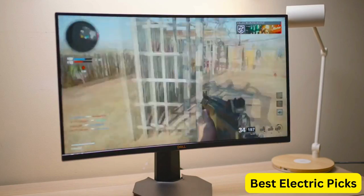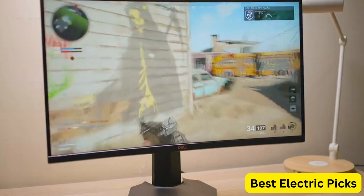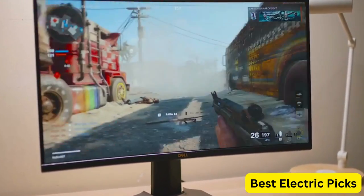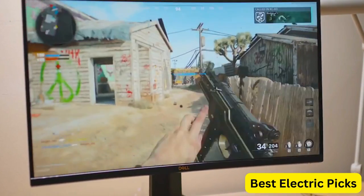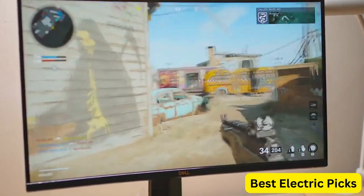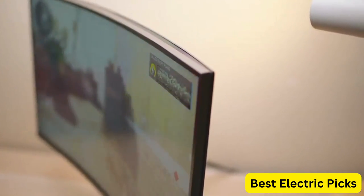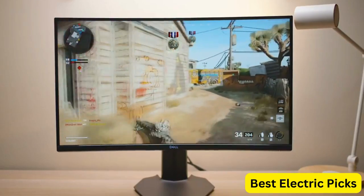The Dell S Series S2719DGF has a fully adjustable stand, allowing for height, tilt, swivel, and pivot adjustments, making it easy to find the perfect viewing angle. It also has a sleek and modern design with thin bezels that maximize the screen real estate. The S2719DGF is a great choice for gamers who want a high-performing monitor with excellent image quality and fast response time.